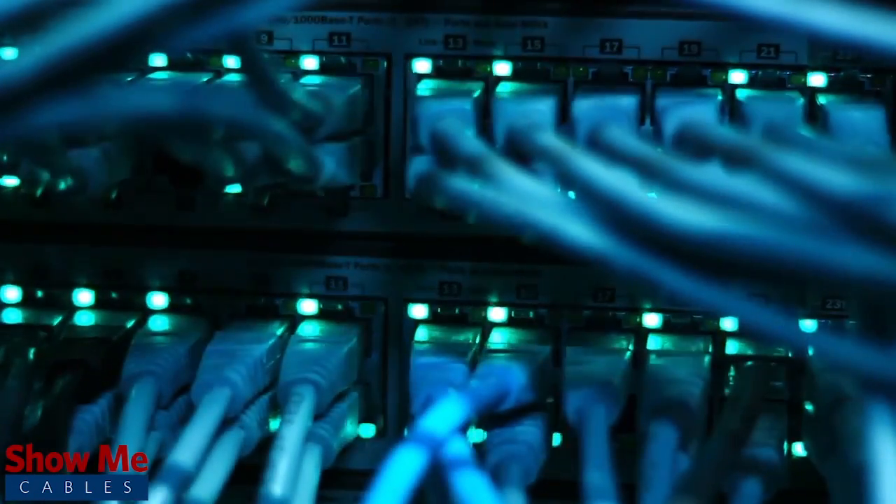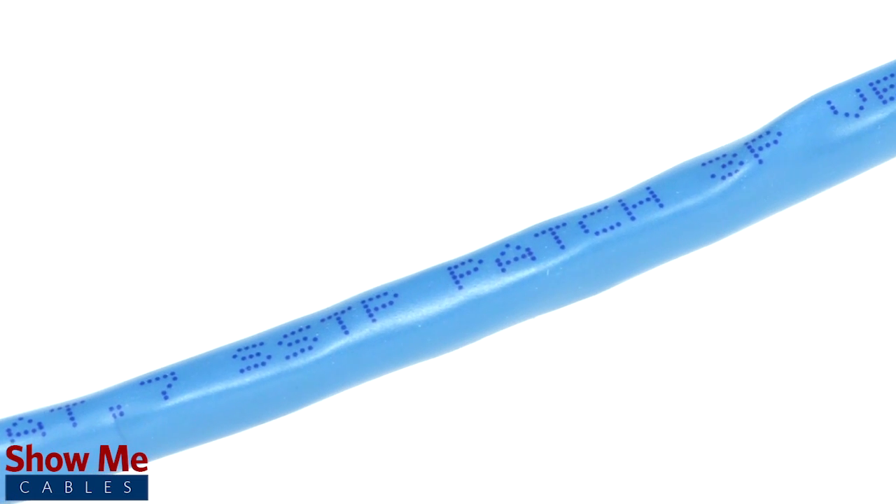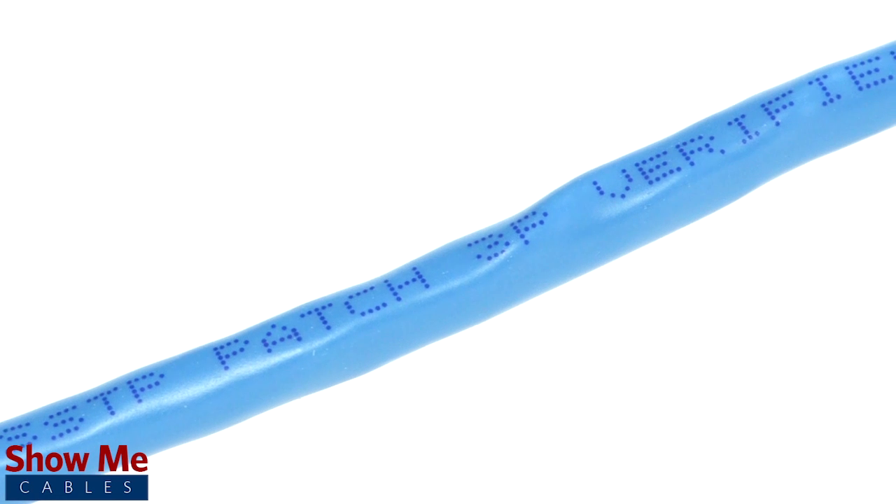Do you need a reliable, high-speed data connection for your home, office, or business? Our CAT7 patch cables are made using four twisted pairs of 26-gauge pure copper conductors and offer a double-shielded jacket.